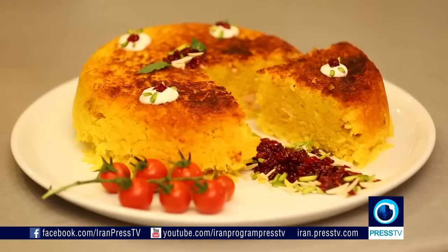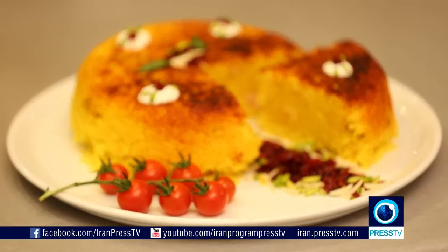And this brings us to the end of this week's show. Tahchin — Iranians' favorite dish. Presented by Gisumisha Ahmadi for Iran.